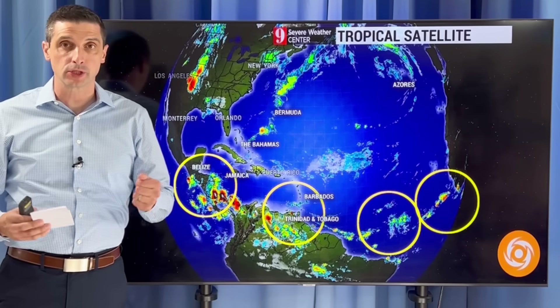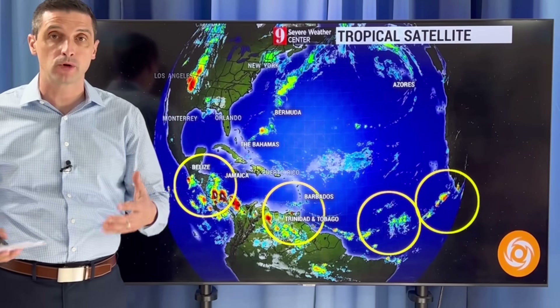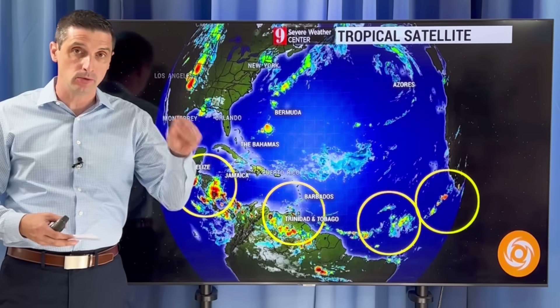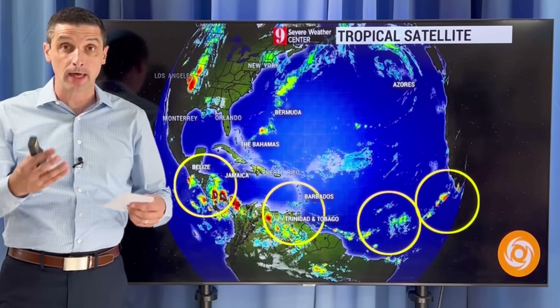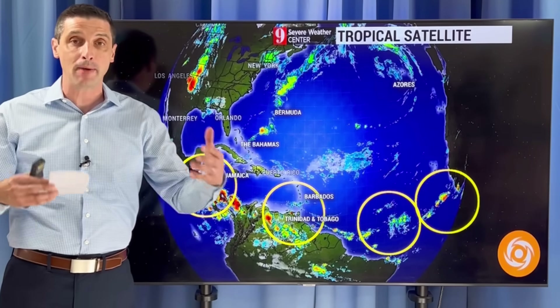Thank you very much for joining me. I'm meteorologist Brian Shields. Thank you for putting a like on the videos to help spread them, and of course taking the time out of your day to hit subscribe. I do appreciate that as we build this weather community leading up to this hurricane season — definitely a hurricane season pattern.